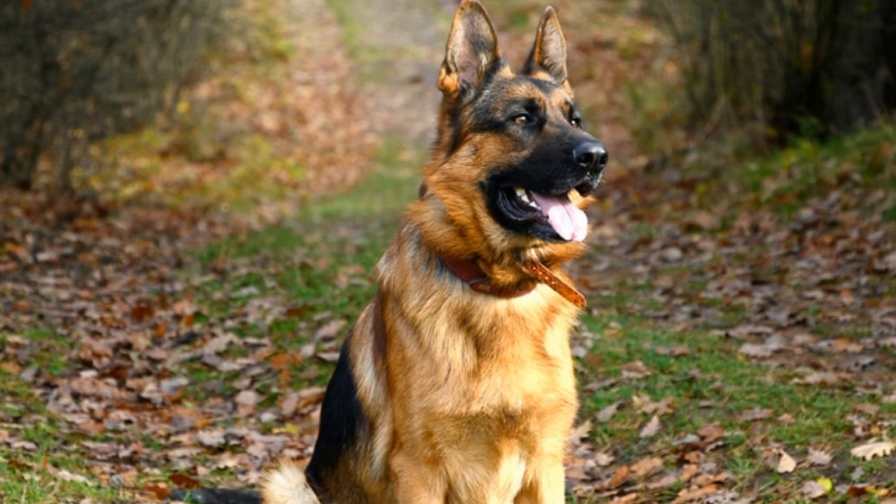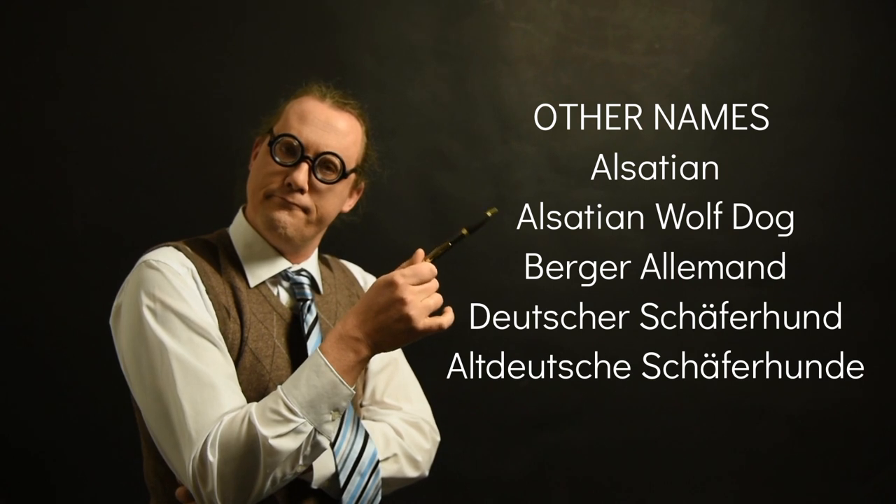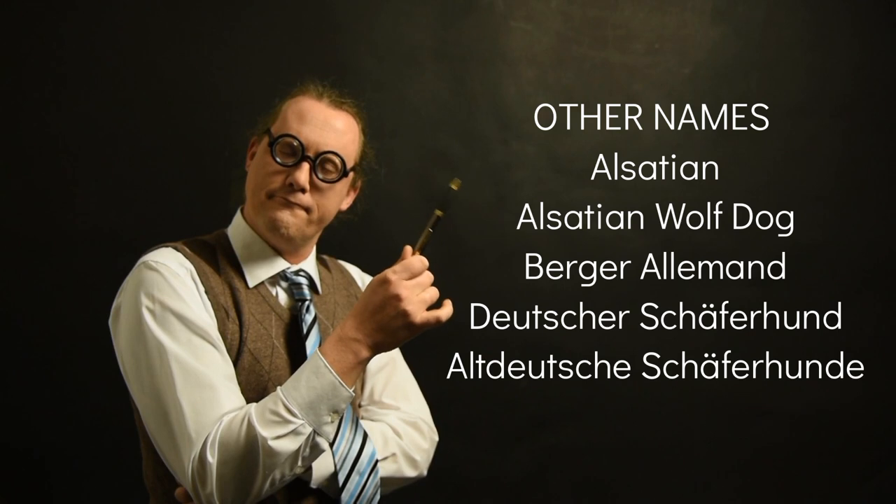The German Shepherd has other names: Alsatian, Alsatian Wolf Dog, Berger Allemand, Deutscher Schäferhund, and Altdeutsche Schäferhund.